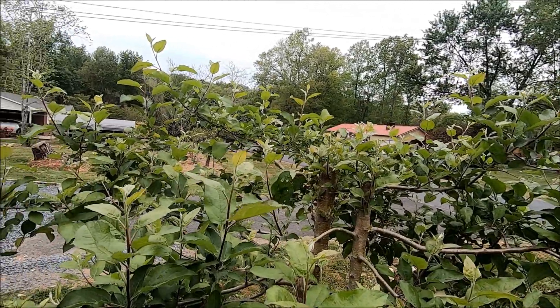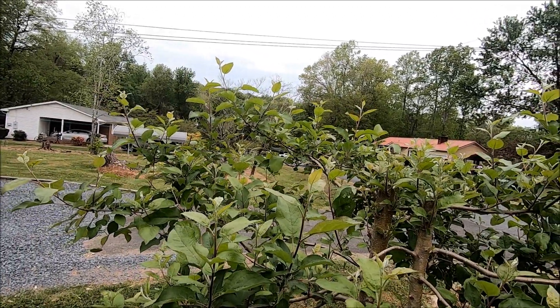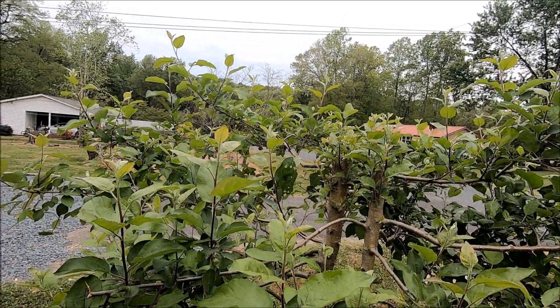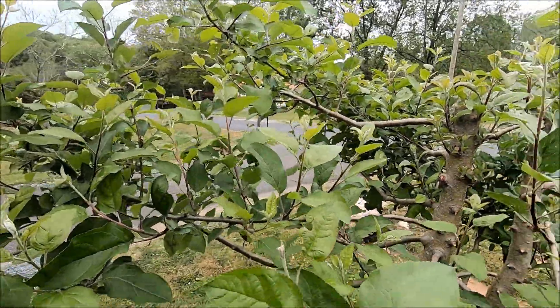Talking about things the cold did hurt — I have some azaleas on the front side of the house and I did notice they got bit back pretty well. But I don't harvest any fruit off of those, so it's really not a problem.